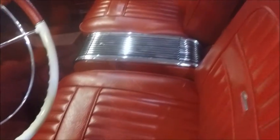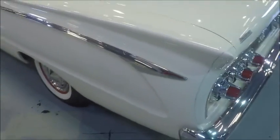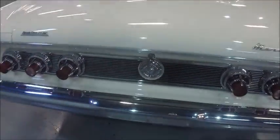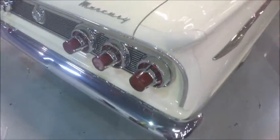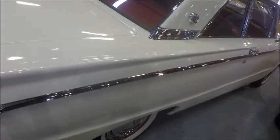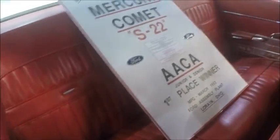Very colorful. And you can see it's been restored and evidently done well at the AACA event. Notice the new tail lights for 1962 — it got away from the cat's eyes of the earlier models. And it's for sale. It's at the showroom at Gateway Classics in Lake Mary, just outside of Orlando. I'll give a link to the description of the car on their website.